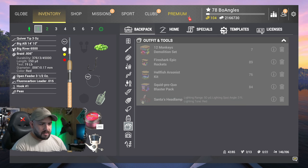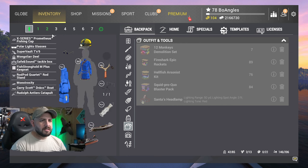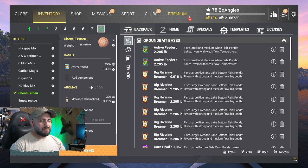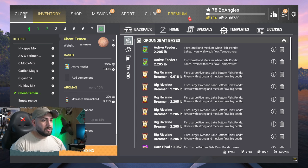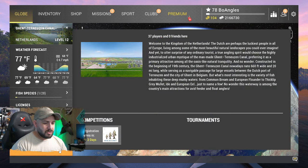We have our rod set up: braid, feeder, leader, number one hook, and peas — two of them to make it a little better — plus the rod stand. For the mix, I've got the Gentry News special: active feeder and molasses. He used 1,000 grams of active feeder and 44 grams of molasses. I've converted that to 35 ounces of active feeder and 2 ounces of caramelized molasses, so that works whether you prefer grams or ounces. Looking at the time, we're going to have to skip to Day 4 to fish for this thing.